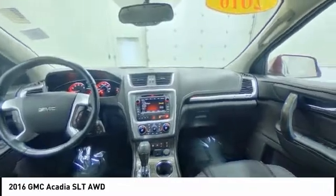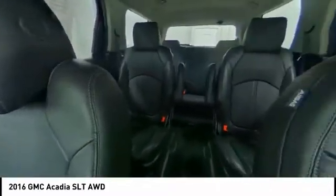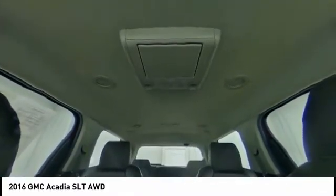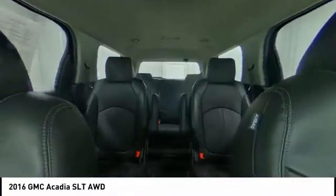This vehicle has less than 50,000 miles. Here are some of this vehicle's great options: all-wheel drive, heated mirrors, aluminum wheels, rear spoiler, power liftgate, traction control.